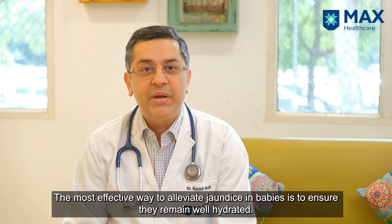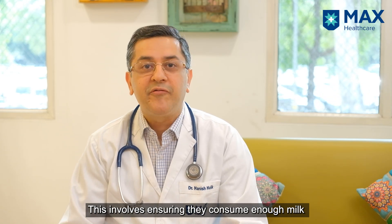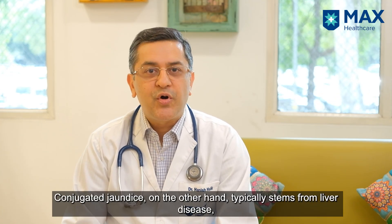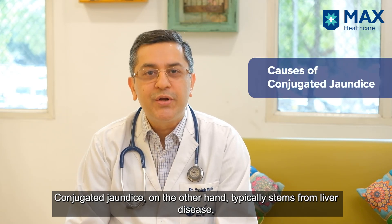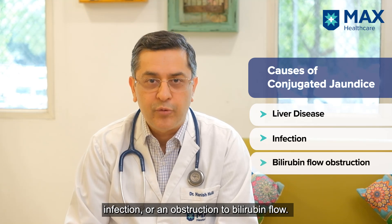The best way of reducing the baby's jaundice is to make sure that the baby is well hydrated. So make sure the baby is drinking enough milk and passing frequent urine and stool. The other type of jaundice is the conjugated jaundice, which is usually due to a disease of the liver, an infection, or an obstruction to the flow of bilirubin.